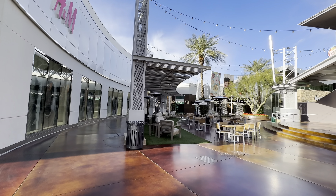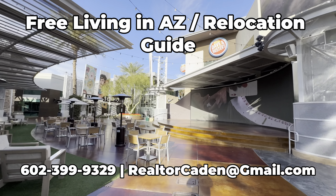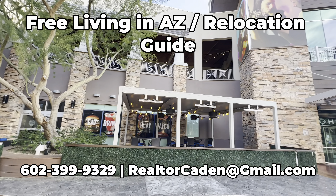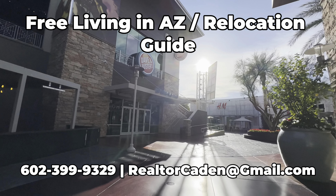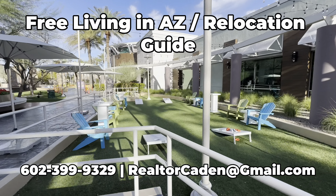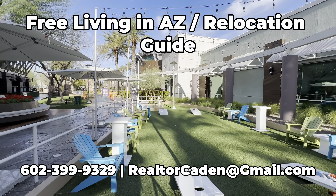If you are comparing the different areas here in Arizona, I do have a free relocation guide and moving to Arizona guide. It goes over all the different areas in Arizona and a couple of relocation strategies if you are planning a move out here. It's completely free and covers everything you should know before you move to Arizona, so reach out to me and I can send it your way.